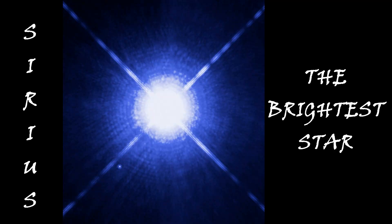Sirius is the brightest star we see in the night sky but looks smaller because it is much farther from the Earth. It is also known as the Dog Star. A dog star? That's a funny name. Sirius is 20 times brighter than the Sun.